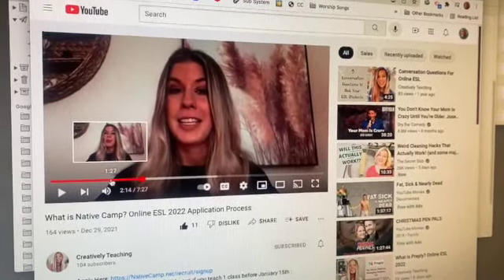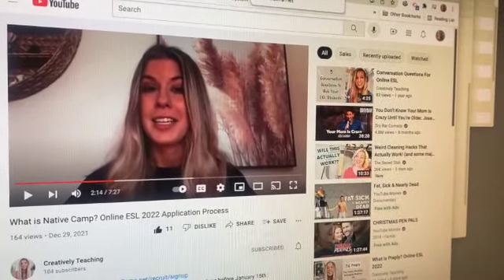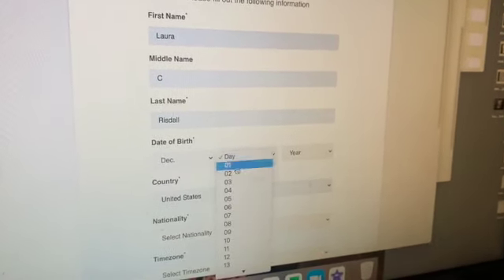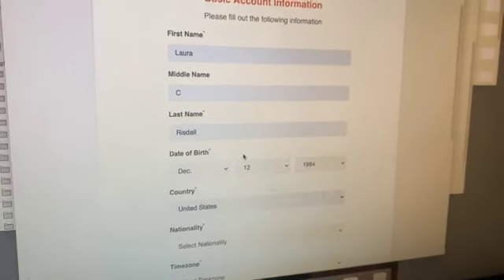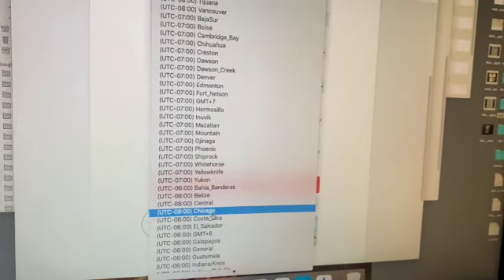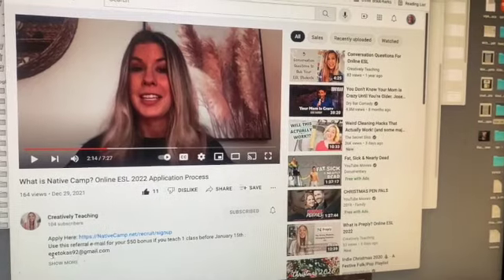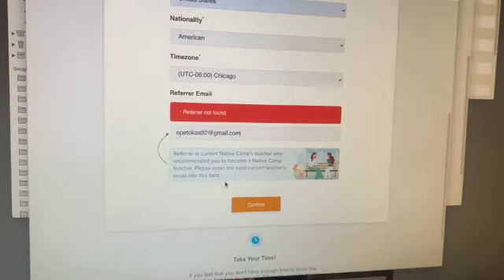I heard about Native Camp from my friend, online friend Emily. She and I are substitute teachers and former or current VIP Kid teachers. I used her link and checked my email. It asks for my account information right away — birthday, nationality — American at the top, Chicago or Central timezone. And for the referral, I'm putting in Emily's email, copying it right from her YouTube channel. Thank you, Emily. Always giving me good information.